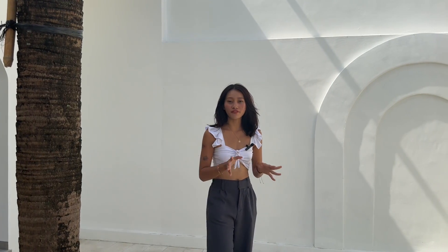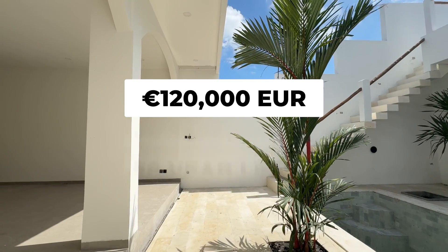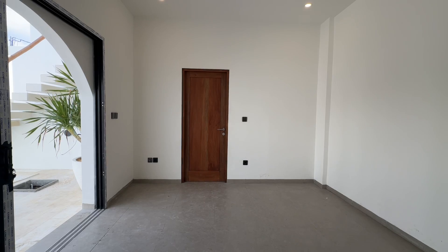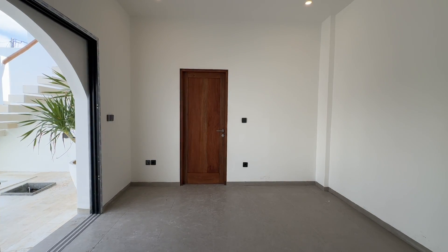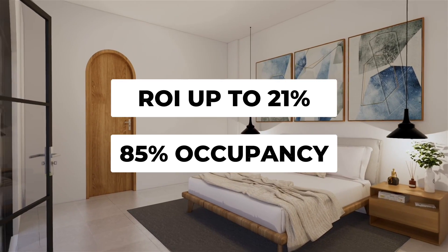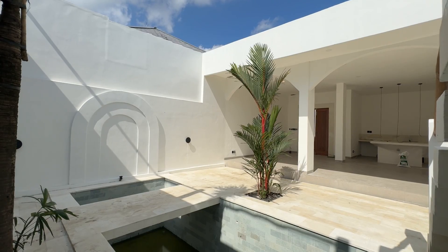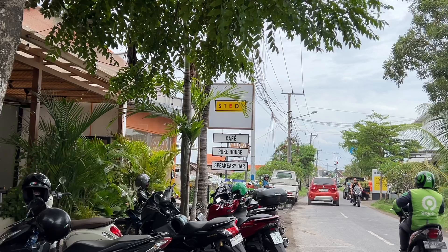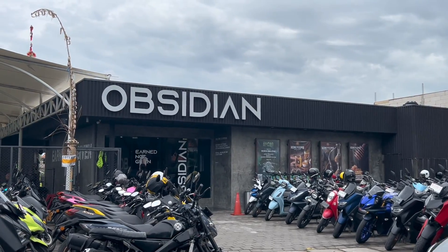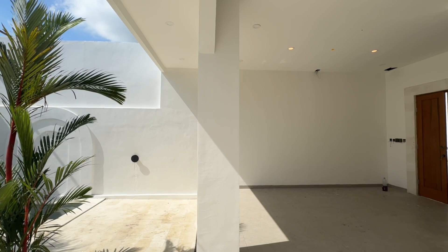Now let's talk about the details of this villa. It is priced at 120,000 euros with a per-year leasehold, situated on a 120-square-meter plot in the heart of Canggu. It offers an impressive ROI of up to 21% with an 85% occupancy rate, making it a fantastic investment opportunity. The location is ideal, surrounded by popular pubs, restaurants, gyms, and supermarkets, and it's just a short 10-minute drive to both Pererenan Beach and the center of Canggu.